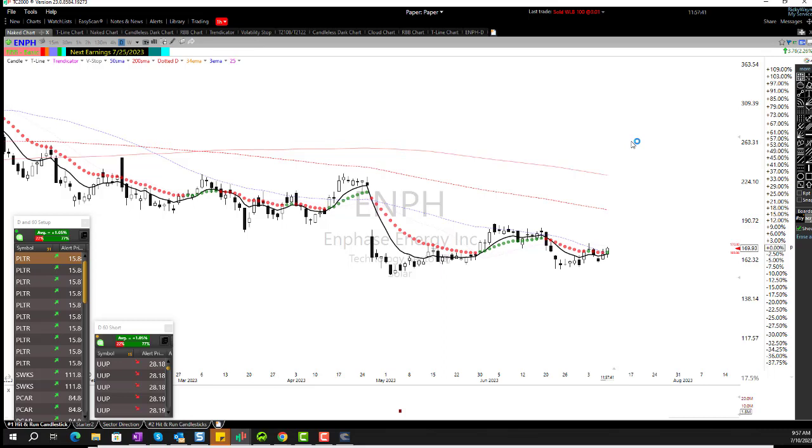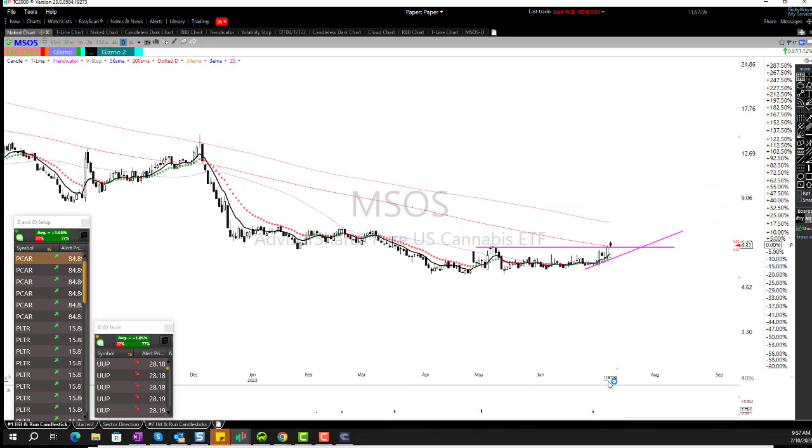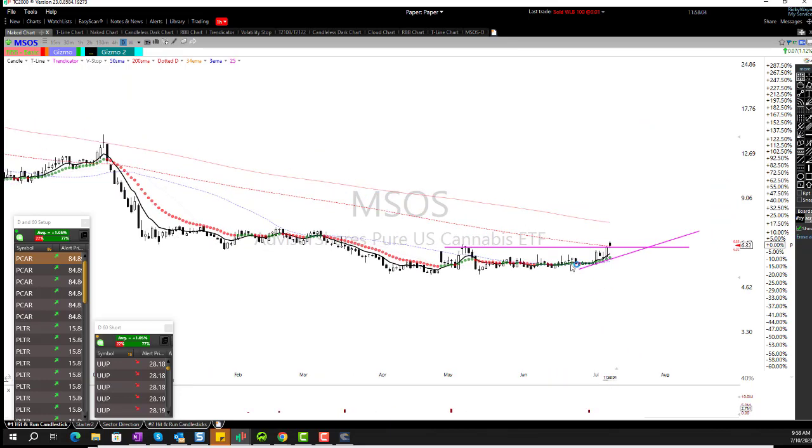Rick B — he can do whatever he wants to do. I'm just looking at the chart. You're talking about MSOS. Yeah, that's a bullish chart every which way from Sunday in my book. But every trader can do what they might want to do.